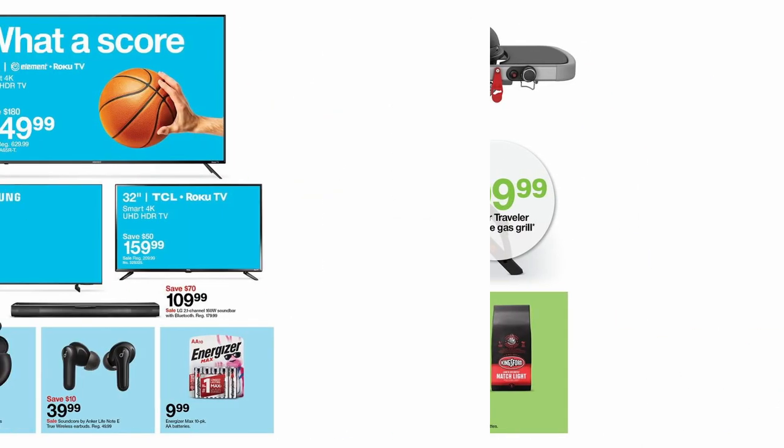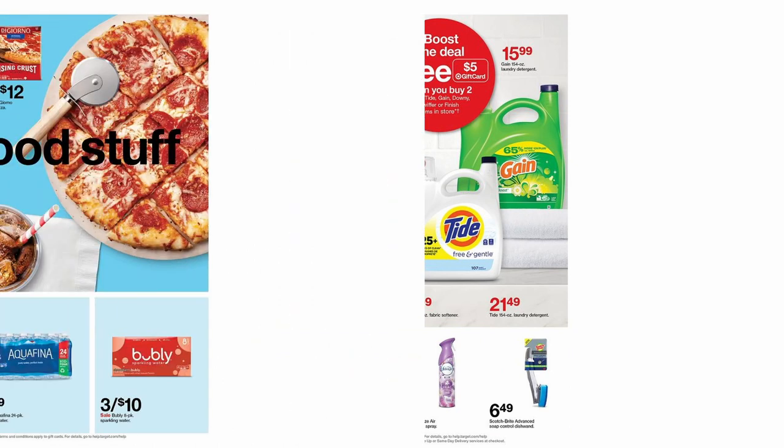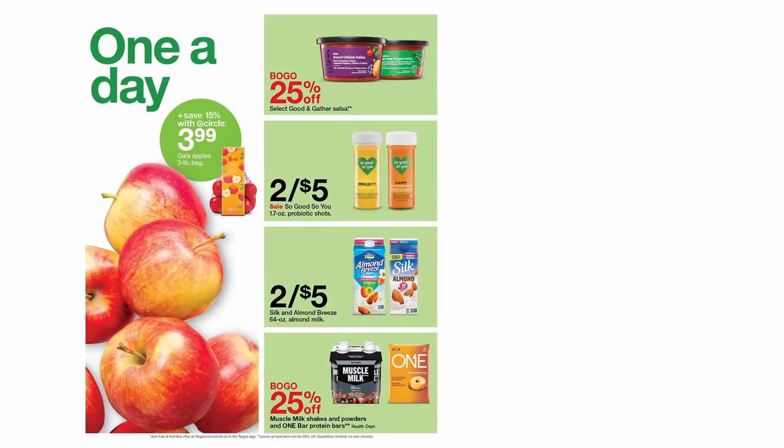Hello everyone, welcome to the weekly ad circular channel. Today we have very great deals with Target. Prices are valid from March 27 to April 2.